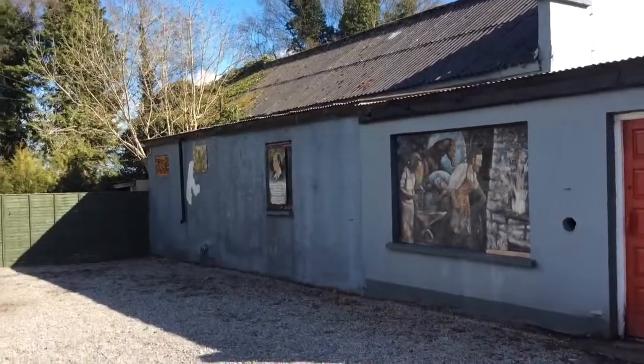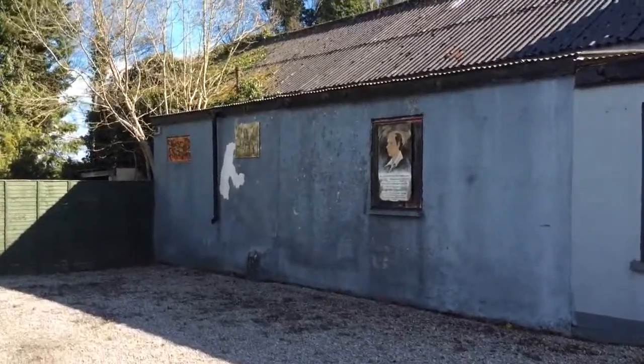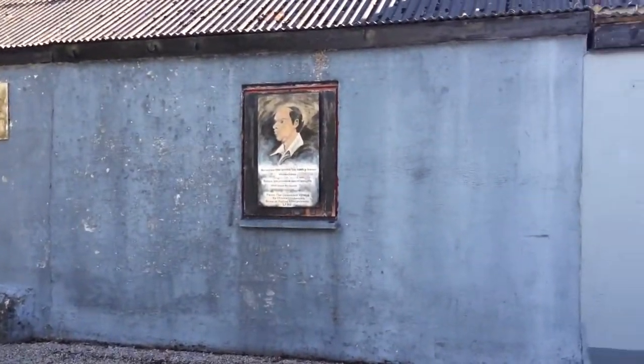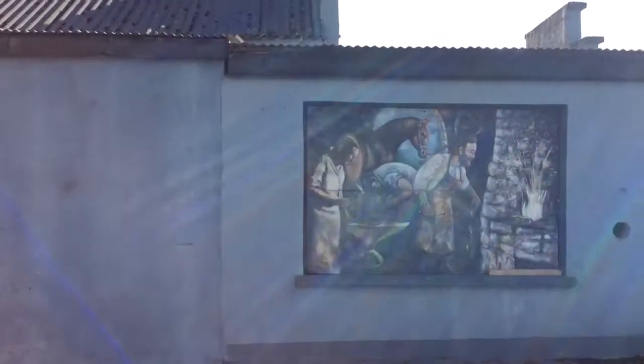It's an old 1930s community hall which was converted into a factory in the late 60s and remained so until the early 90s. As you can see it's in poor shape up here and it needs a revamp. The colours used back then were Portland and Inch Cement.